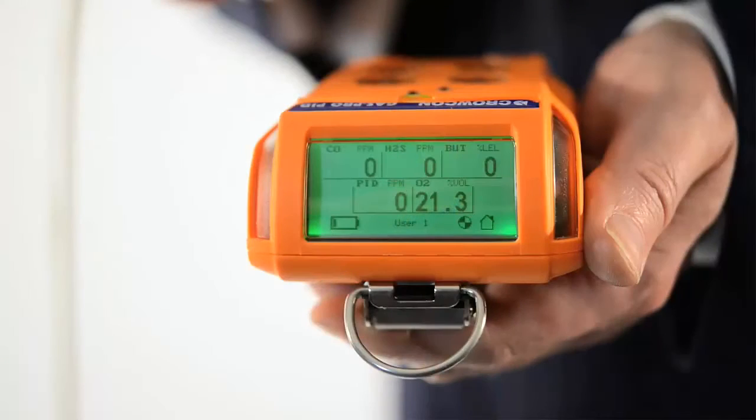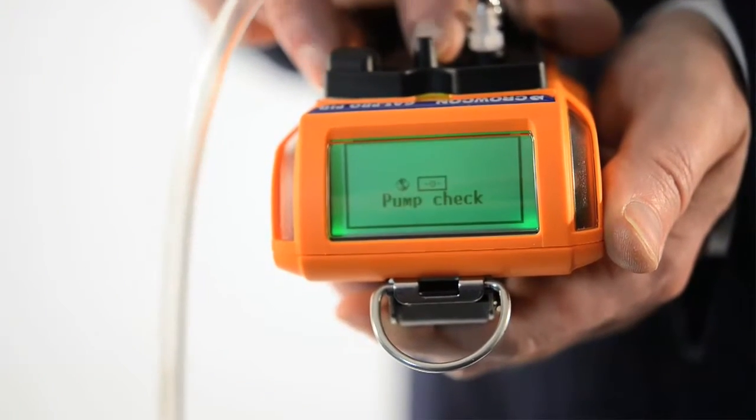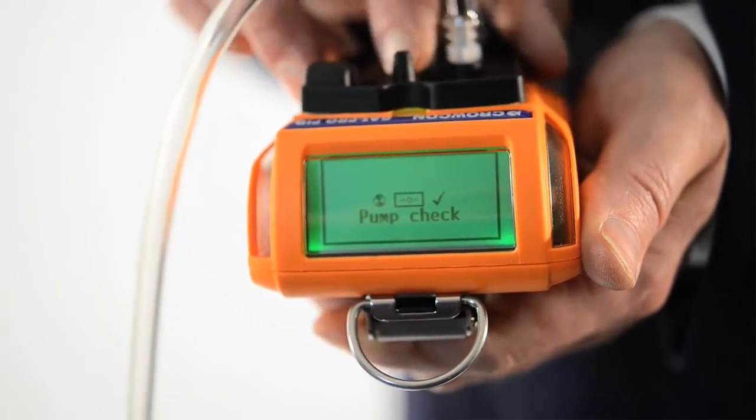When used with the optional pump for confined space entry, the automatic fail-safe flow plate recognition and pre-entry check mode manage pre-entry testing for you.